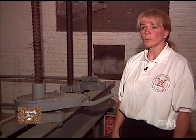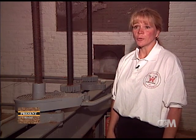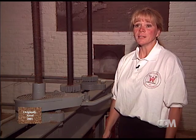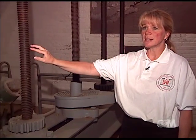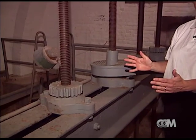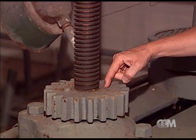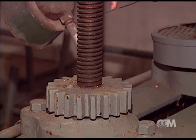These sluice gates here are original 1850s construction, and we actually use sluice gates today that look very much the same. They operate in very much the same way, except by means other than manpower. This is the stem — you can see it's threaded. The sluice gate is down below; it's a plate on a track.